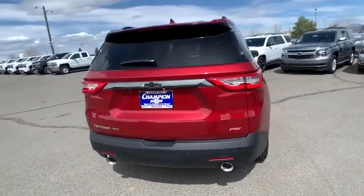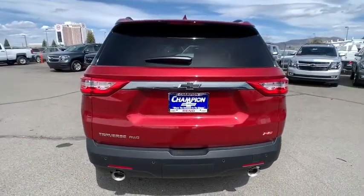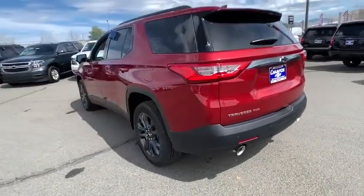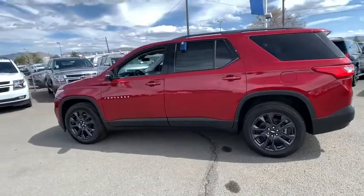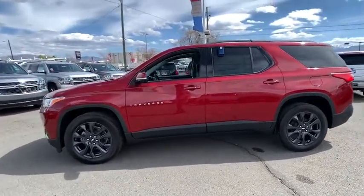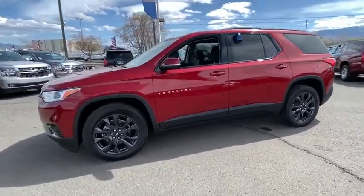Keyless entry, steering wheel audio controls, power passenger seat, backup camera, anti-lock braking system, remote engine start, lane departure warning, navigation system, power liftgate, traction control.